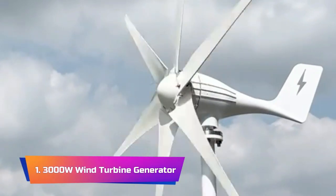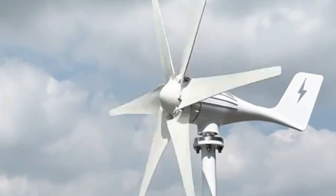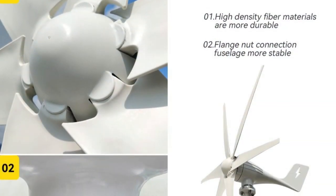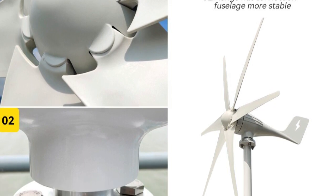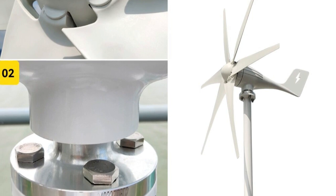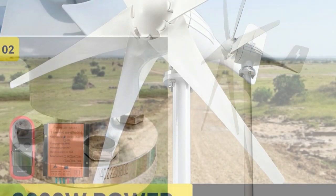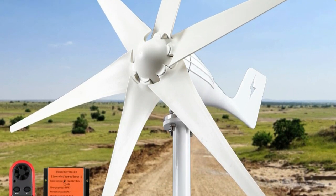Product number 1: 3000W Wind Turbine Generator. The 3000W Wind Turbine Generator is an efficient and reliable source of renewable energy for homes, farms, RVs, and yachts, with the ability to generate 3KW of power and compatible with 12V, 24V, and 48V systems. This wind turbine is versatile enough to fit a variety of power needs.